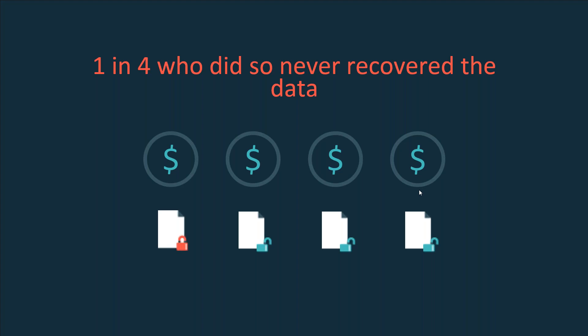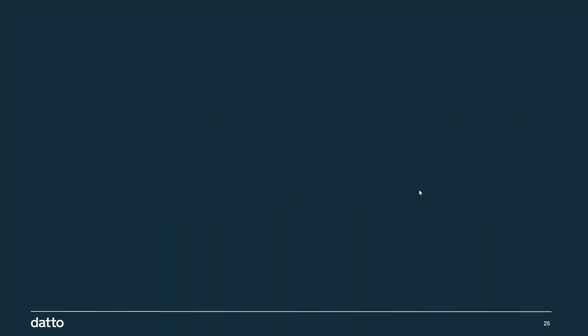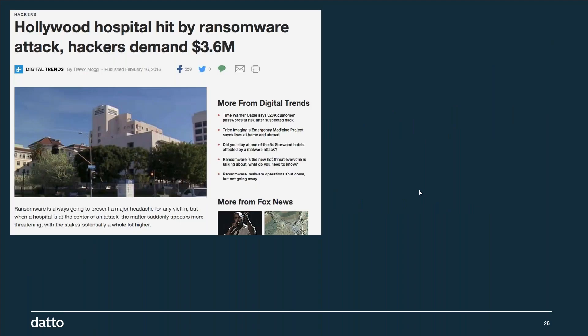These are criminals — you're not dealing with honest folks. You might pay your $2,500 and get an email back saying thank you for your down payment, now pay the remaining balance. Or: thank you for your payment — now pay $100 every month on a recurring basis and we'll never attack you again. There's actually a new strain called popcorn ransomware where they say you can pay $2,500 or go out and infect two people for them. The FBI is urging everyone: do not pay the ransom. You might not get your data back, and you're encouraging these people to continue — running completely rampant right now.